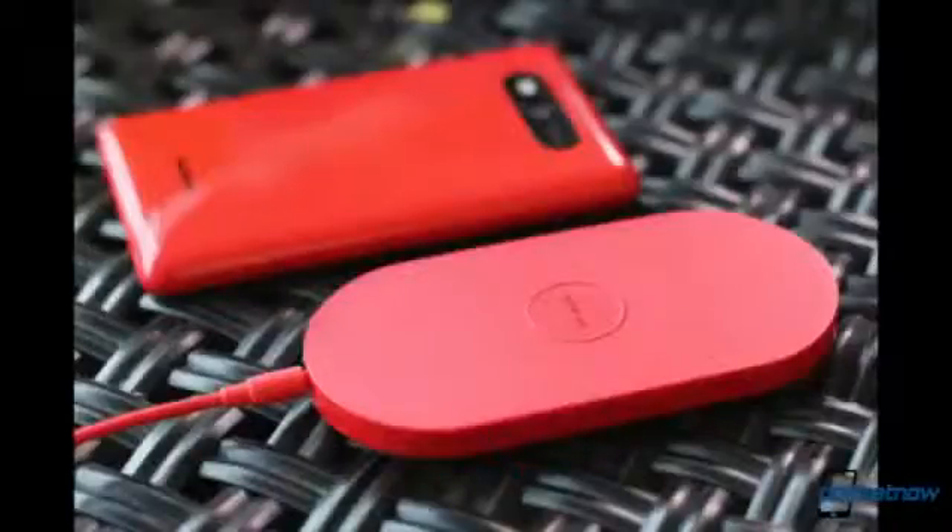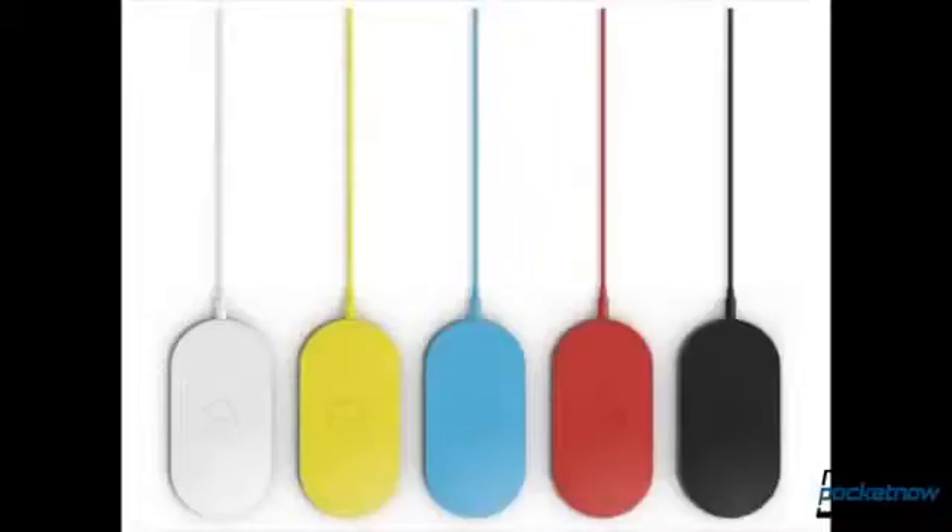Finally, the wireless charging plate that AT&T is offering for free when you buy a Lumia 920 on contract was also not in stock. But to AT&T's credit, they did offer to ship it to me, and I took them up on that — so that should be arriving in three to five days. Kind of a mixed bag on the in-store experience; certainly a pleasant one, but didn't exactly feel complete.